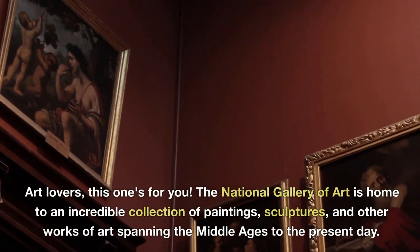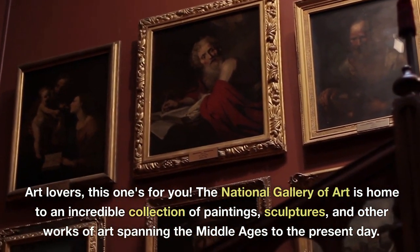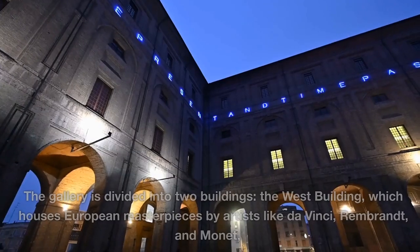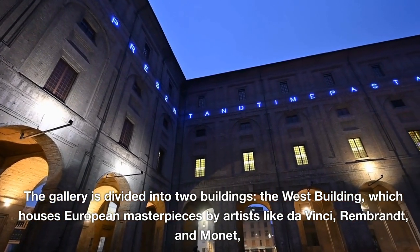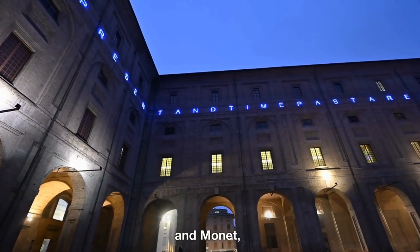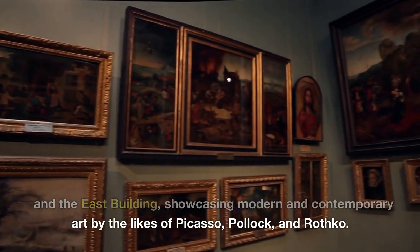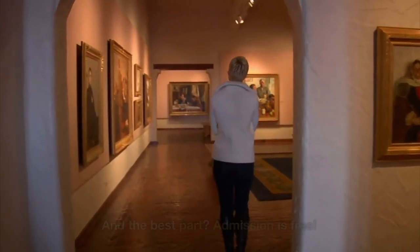Art lovers, this one's for you. The National Gallery of Art is home to an incredible collection of paintings, sculptures, and other works of art spanning the Middle Ages to the present day. The gallery is divided into two buildings: the West Building, which houses European masterpieces by artists like da Vinci, Rembrandt, and Monet, and the East Building, showcasing modern and contemporary art by the likes of Picasso, Pollock, and Rothko. And the best part? Admission is free.